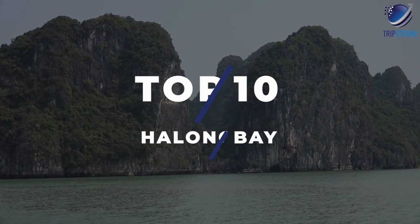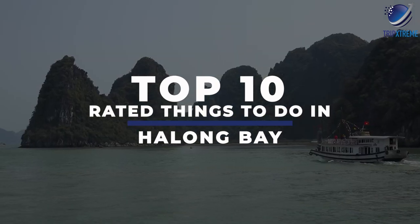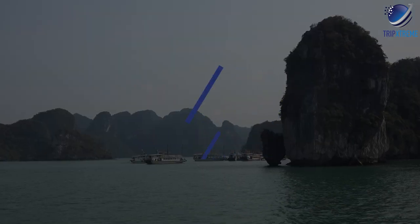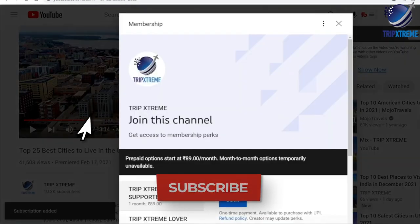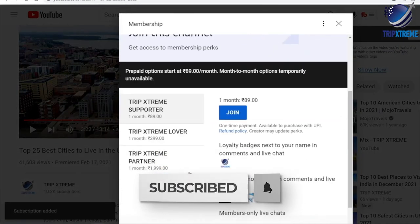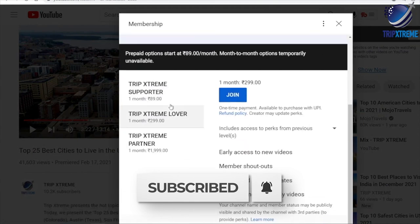In this video, we're going to be taking a look at the top 10 rated things to do in Halong Bay. Make sure to subscribe to our YouTube channel for more awesome travel guides and hit the notification bell so that you know when we publish a new video.